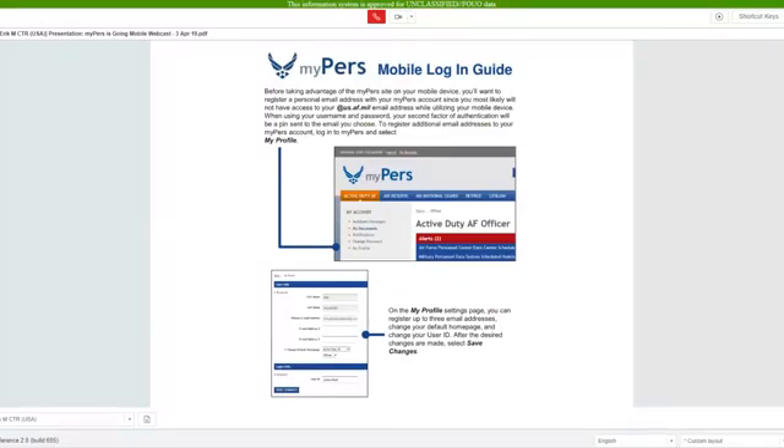I will now turn it over to Mr. Eric Gallimore to discuss some of the login tips and tricks for using mobile MyPERS. Good morning, everybody. We've created a mobile login guide for Apple iOS devices and Android devices, and we have a few tips to get you started and set up on MyPERS mobile.